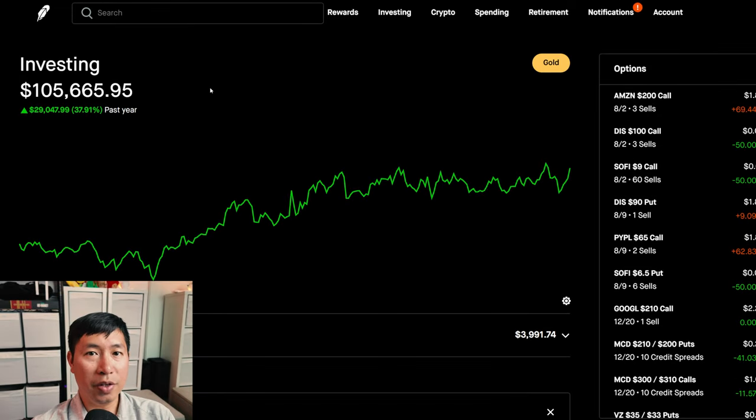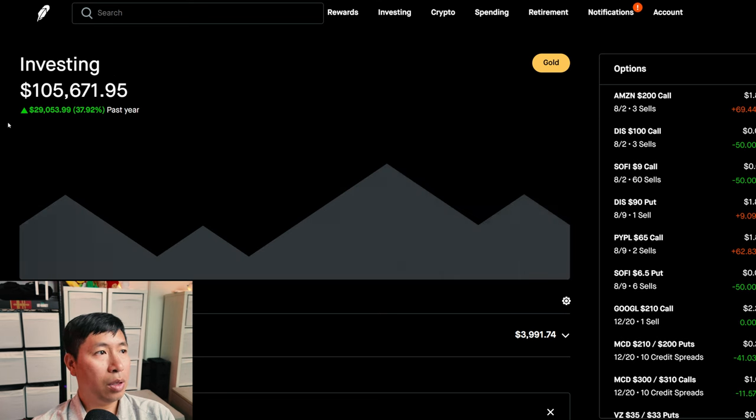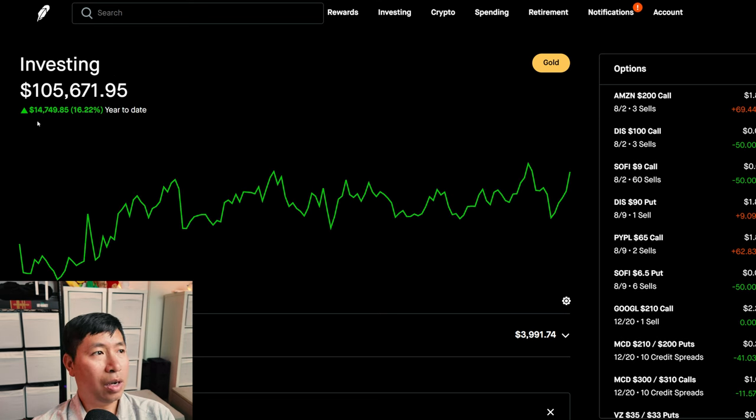Hello, everybody. In this video, I'm going to give an update on my portfolio. Right now, my portfolio is worth $105,665.95. In the past year, I am up $29,050.99. Year-to-date for the year 2024, I am up $14,749.85.